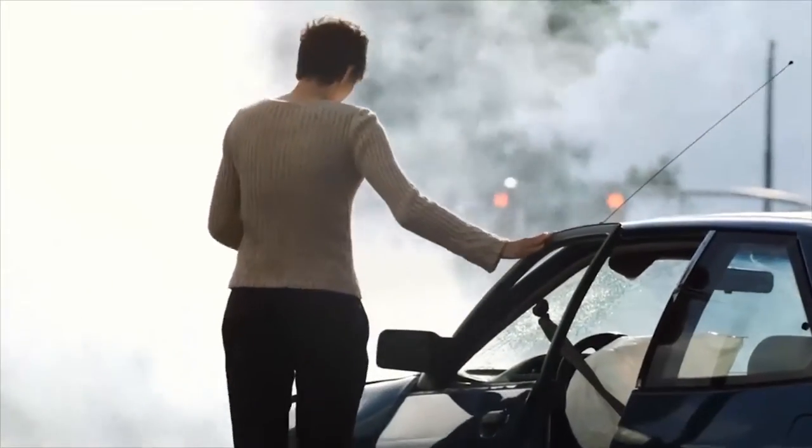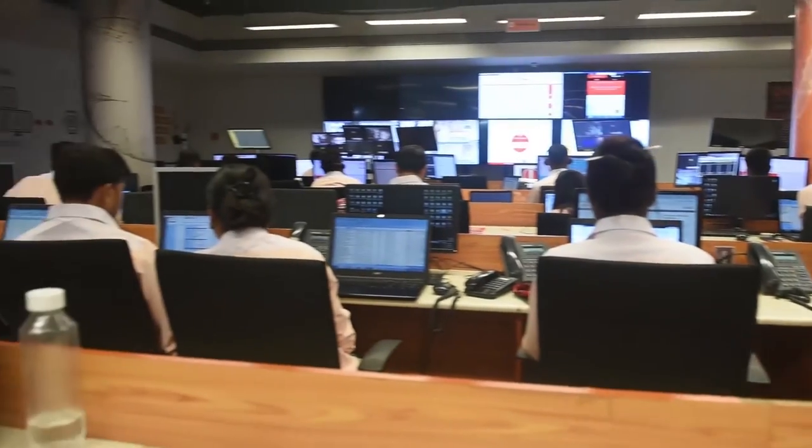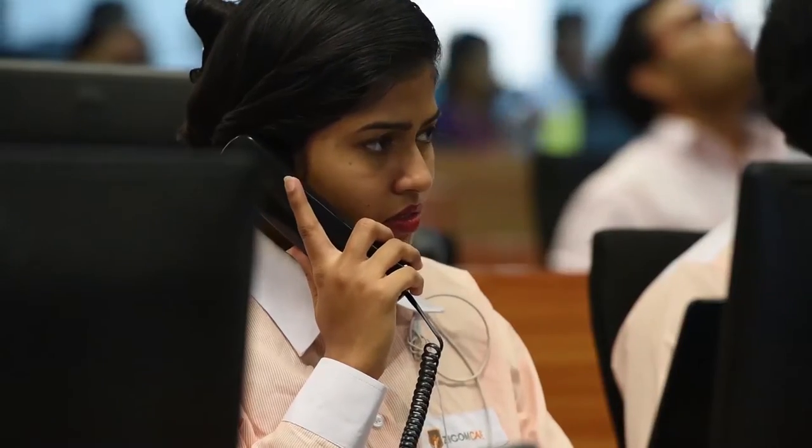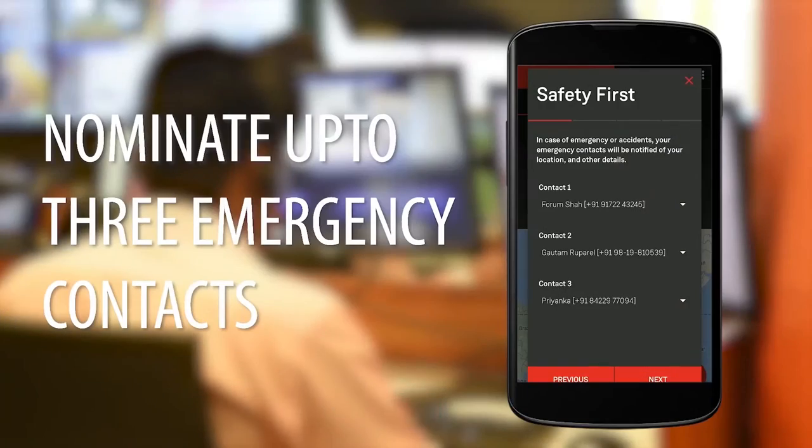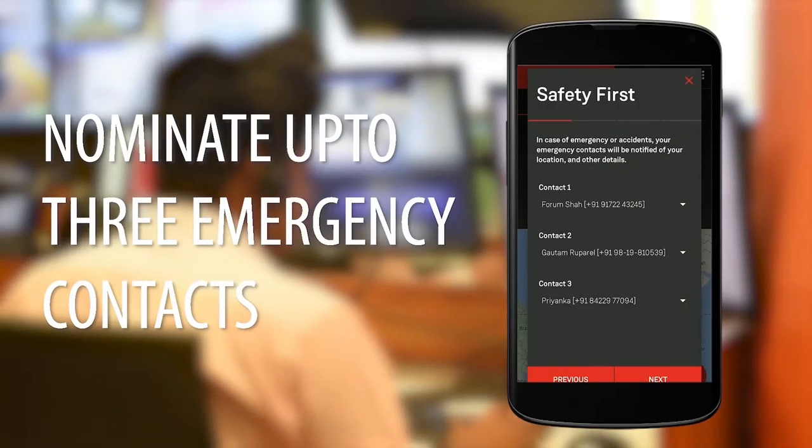In case of an accident, the device will alert the command center, resulting in a call to check if you need any help, while also alerting emergency contacts nominated by you.